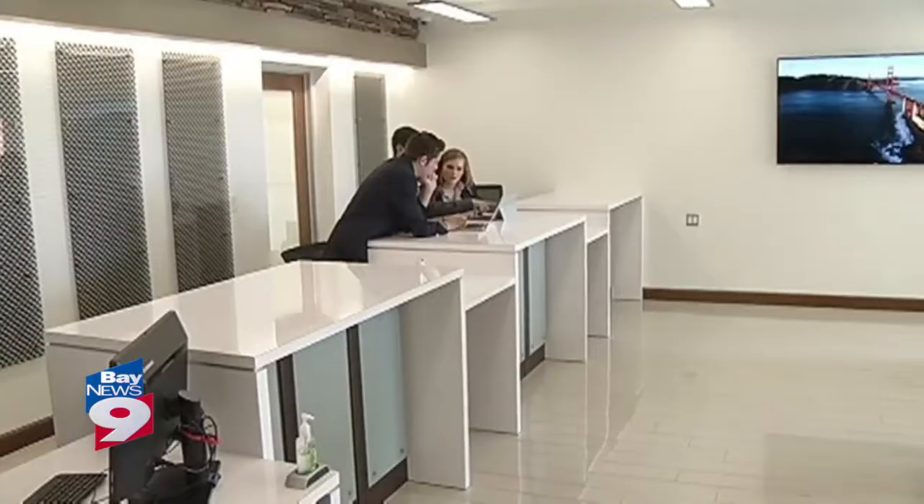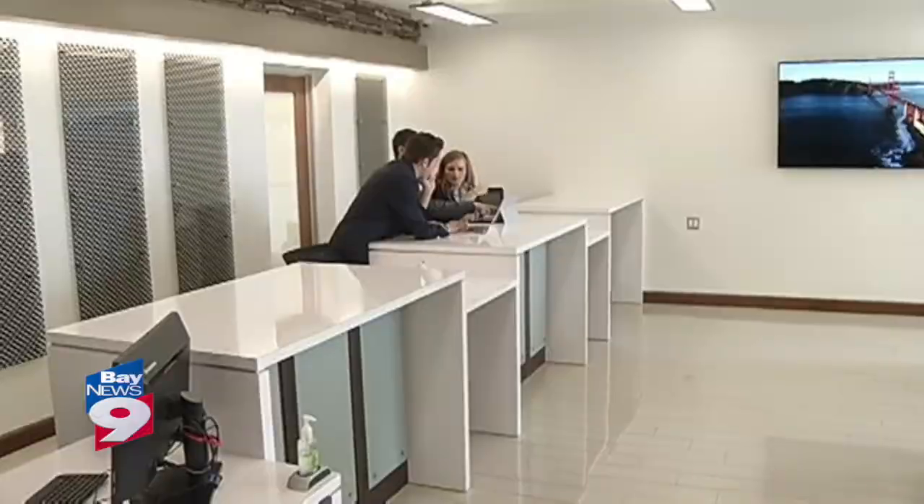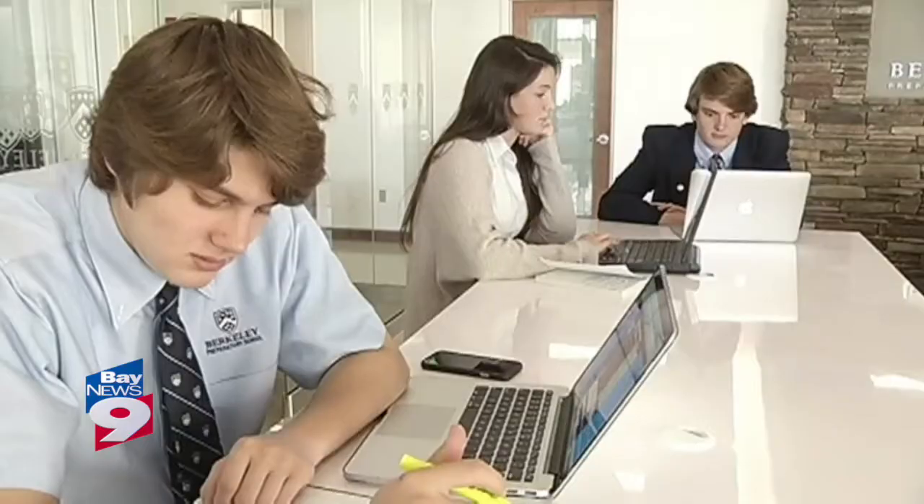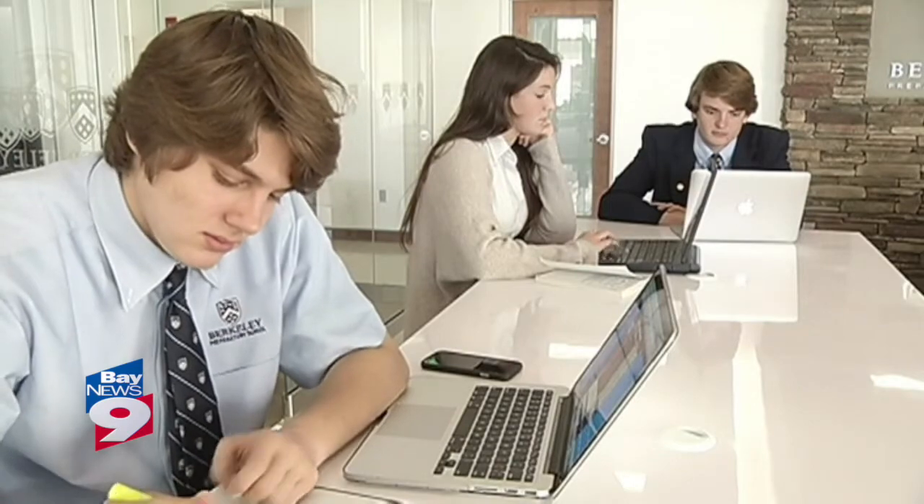Move over, Apple. Students and staff here at Berkeley Prep are taking technology to new heights. They've opened their very own technology center right in the middle of campus. A ton of students have been like, 'This is crazy, it looks just like the Apple Store,' which I totally agree. Students can come here to test out new apps, learn from experts, and learn from each other.